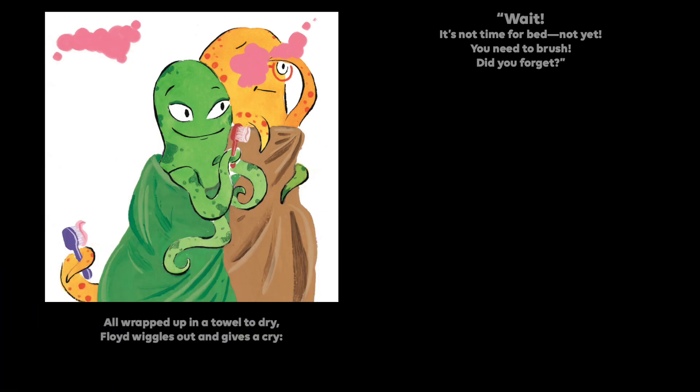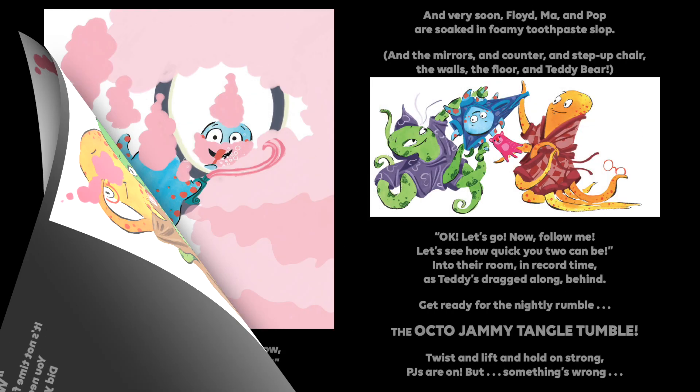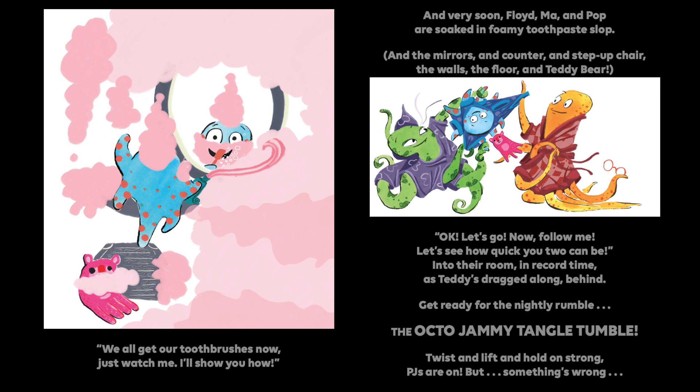All wrapped up in a towel to dry, Floyd wiggles out and gives a cry. Wait! It's not time for bed. Not yet. You need to brush — did you forget? We all get our toothbrushes now. Just watch me, I'll show you how. And very soon, Floyd, Ma, and Pop are soaked in foamy toothpaste slop. And the mirrors and counters and step-up chair, the walls, the floor, and Teddy Bear.